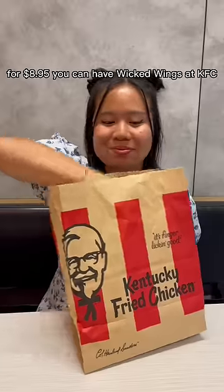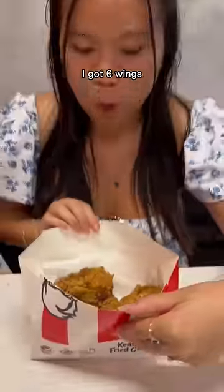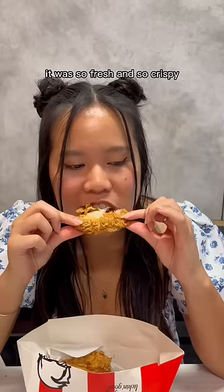For $8.95 you can have Wicked Wings at KFC. I got six wings — I love them because they are a little bit spicy and dipped in barbecue sauce. It's the best. They were so fresh and so crispy.